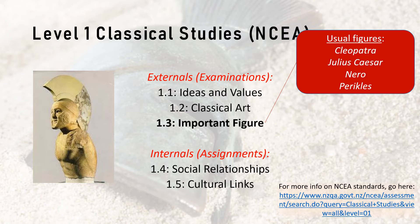Our standard is the 1.3 significant or important figure standard. We have this at Level 1 and again at Level 3. For Level 1, most schools tend to cover Cleopatra, Julius Caesar, or Nero — some do Pericles, though not as commonly. I'd say somewhere over the 60-70% mark do Cleopatra. She's well written about and there's a lot of discussion to be had. Julius Caesar is quite popular but many do him at Level 2. Nero is also a popular choice — well versed and an easy figure to cover. As far as I've seen across New Zealand, no one had ever done Leonidas.